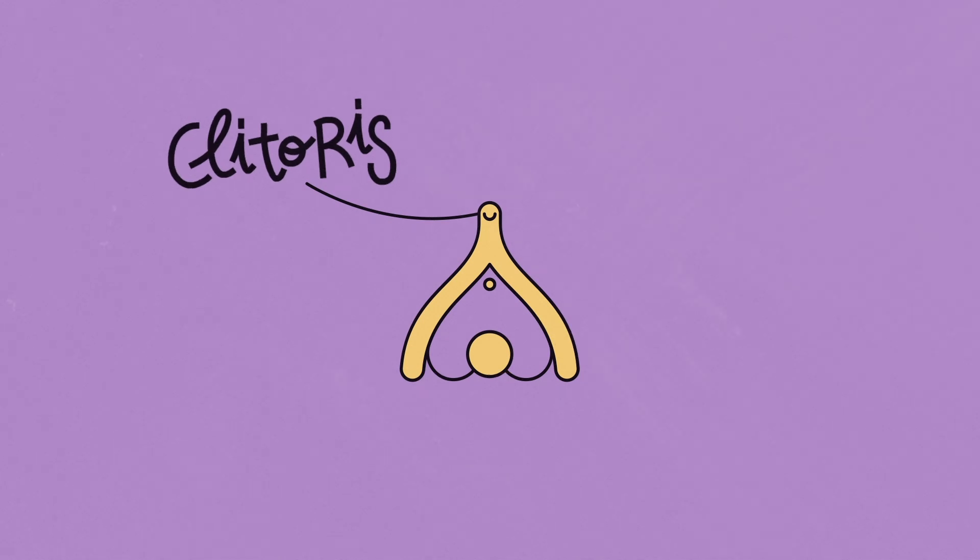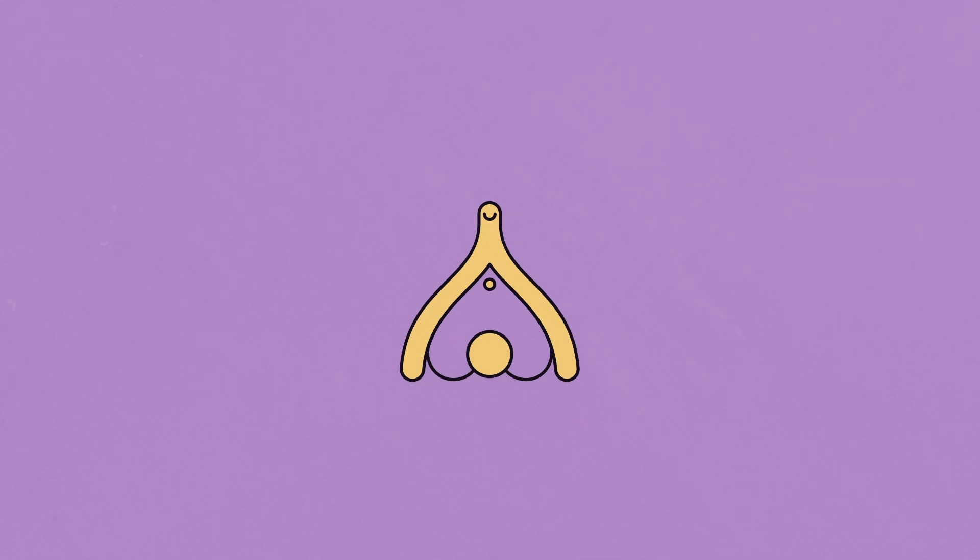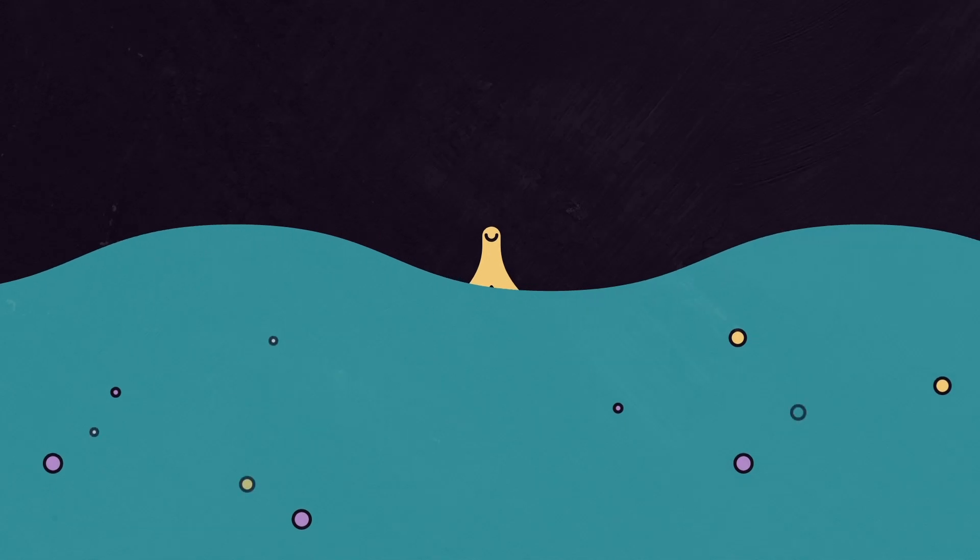They meet in the vaginal opening and go up to form the cap that protects the clitoris. Yes, the crown jewel, the epicenter of pleasure, the clitoris. This organ only has one function — to give you pleasure — with its more than 8,000 nerve endings.